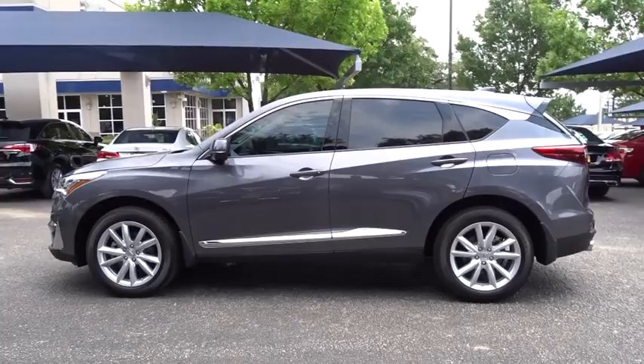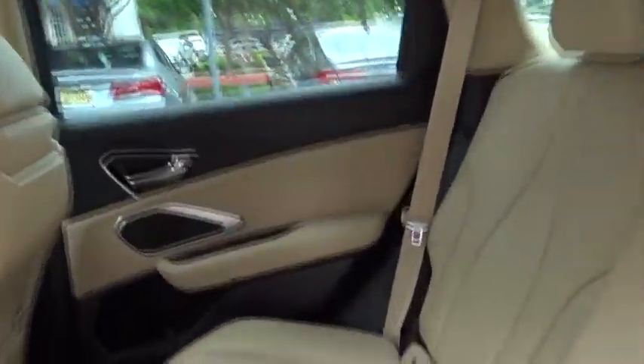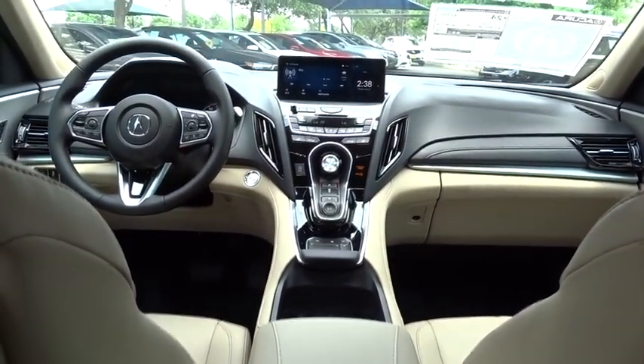Backup camera, power liftgate, steering wheel audio control, power passenger seat, anti-lock braking system, traction control, stability control, keyless entry, lane departure warning, Bluetooth, leather wrapped steering wheel.